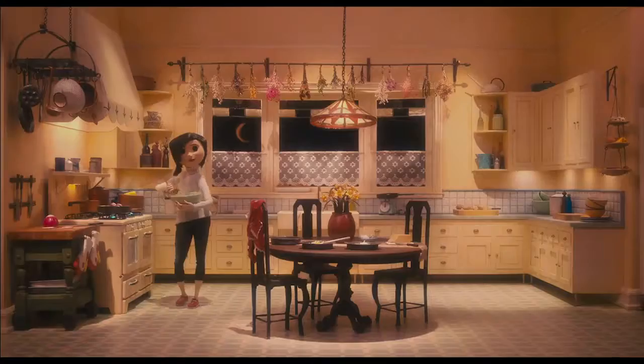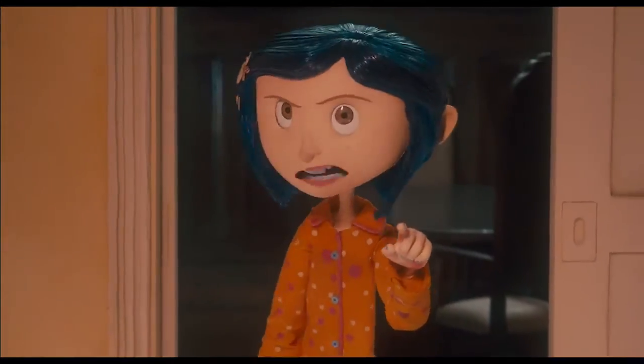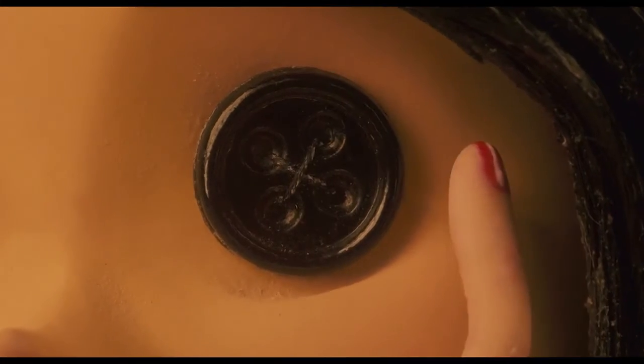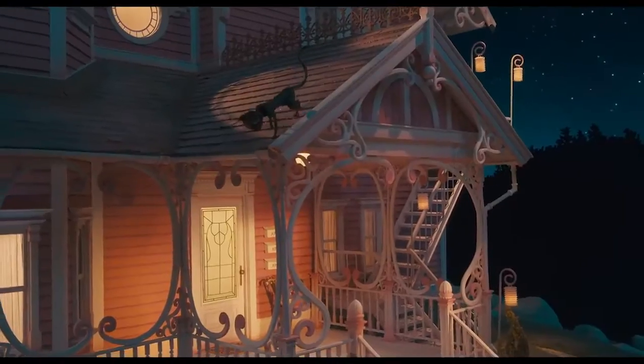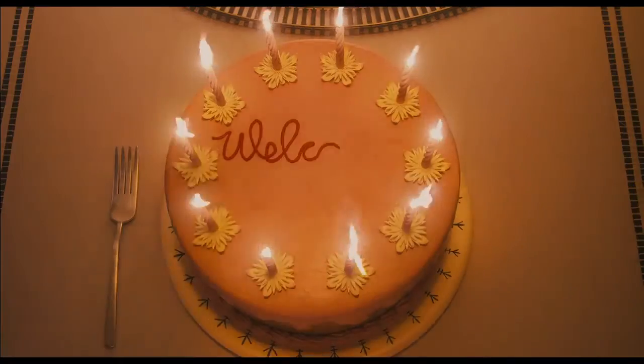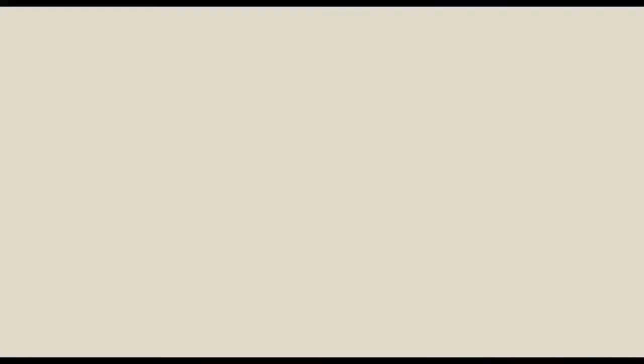Next on my list is Coraline. It's an animated film and it is super scary. It would have been easy to just put all horror movies on this list, because atmosphere is such a key component to making something scary. This is one of the best animated films for atmosphere — you really get the key difference between her real world and the button world, conveyed through differences in color, shadows, lighting, and of course the music.